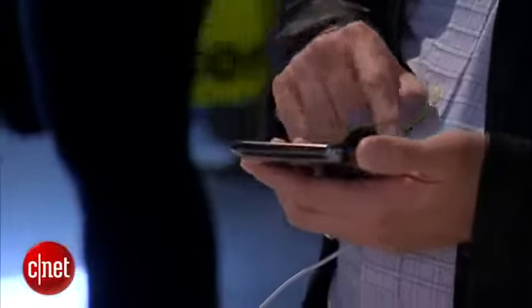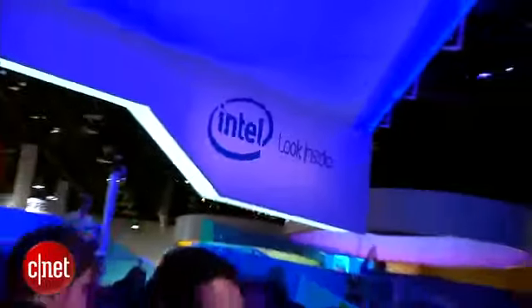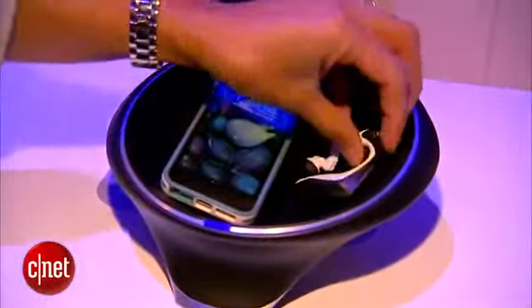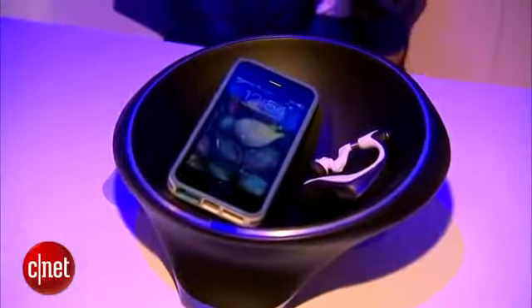Charging devices can be a chore. Intel has created an easier way to power up — throw your gadgets in this bowl and they'll start charging wirelessly, thanks to magnetic resonance technology.